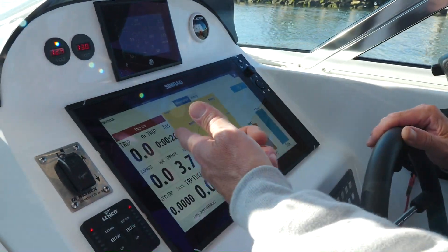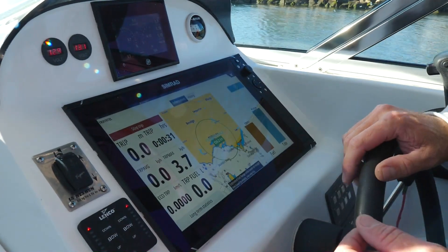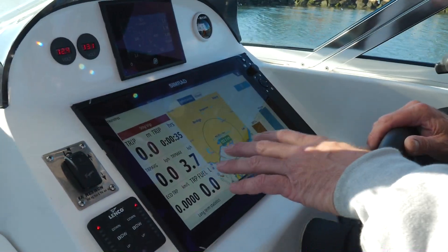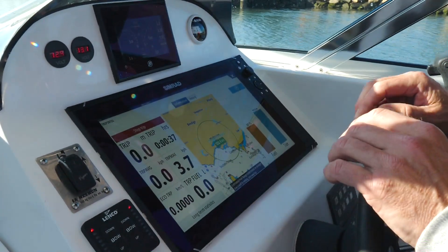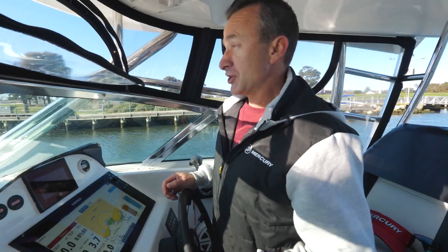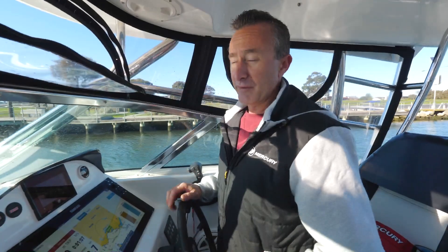It gives us all this data and it's really good to start the trip with, but also finish it at the end of the day. You get a very good understanding of your engine diagnostics, your peak running speeds, your best fuel flow, and everything you need.